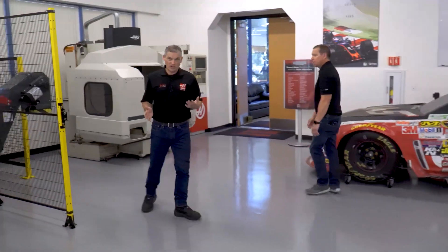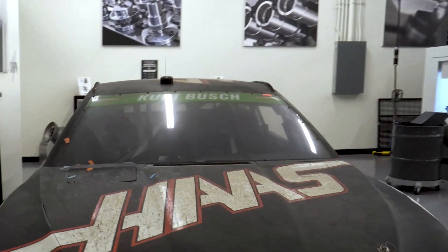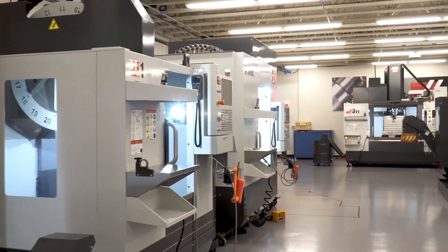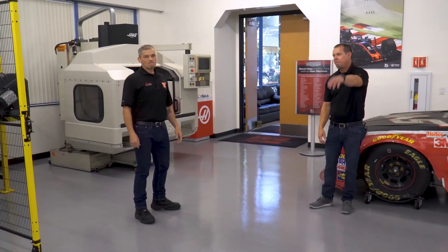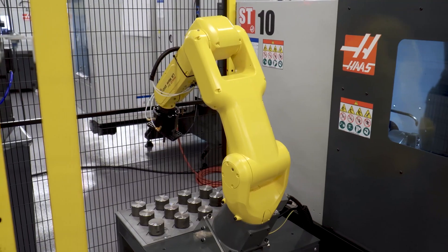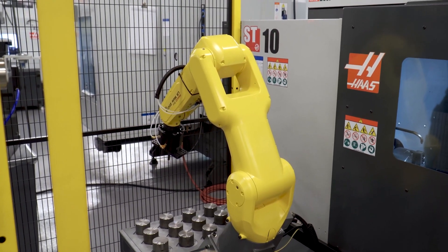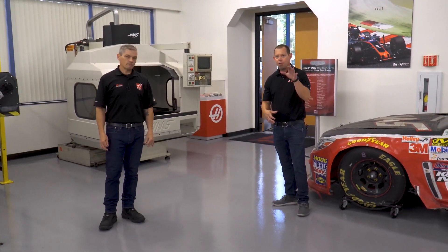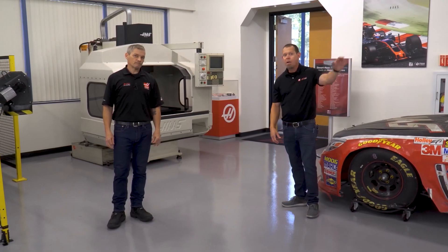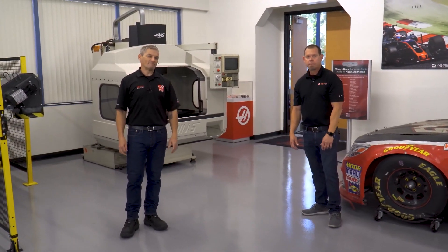Thanks for joining us on this tour of the demo room. We've looked at small machines, large machines, all the way up to five-axis machines, a 50-taper, robot package, everything in between. We're going to do more of these factory spotlights. We appreciate you watching and join us next time for some more of the Haas factory. Thanks — we'll see you next time.